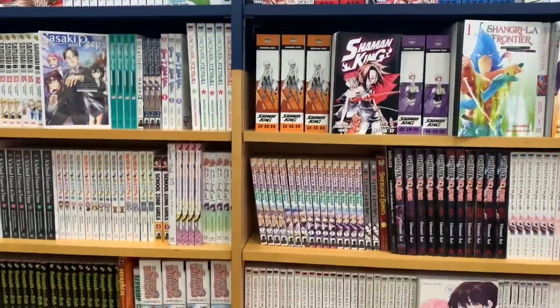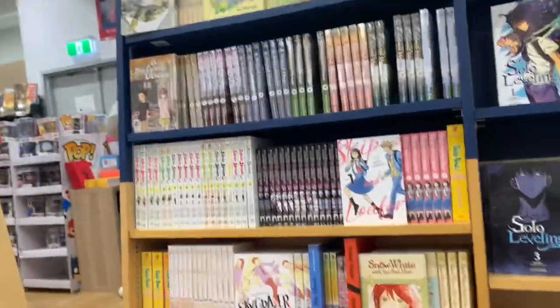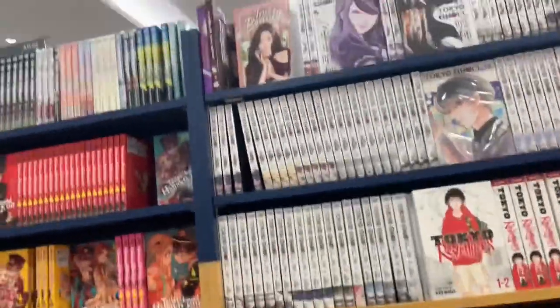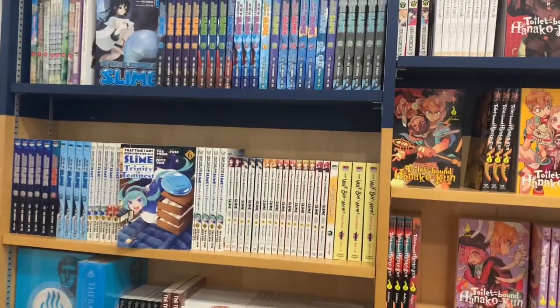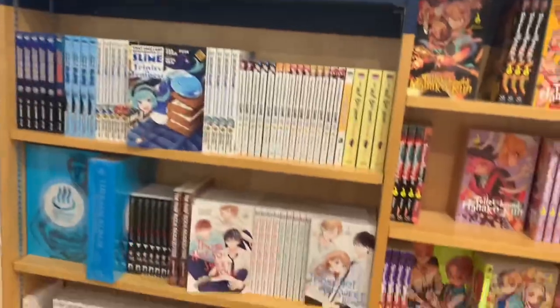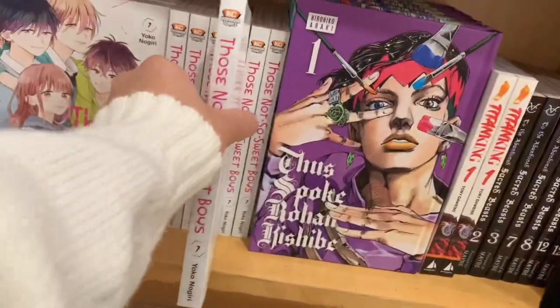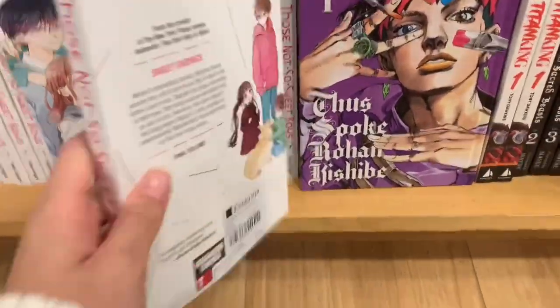Even more — Shikimori, Shaman King, Sakamoto Days you can see in the corner, and then some romance on this side: Skip and Loafer. Then we got Toilet-Bound Hanako-kun, The Wolf Boy Is Mine, and by the same author we have Those Not So Sweet Boys volume 7, which is the one I actually need to complete this series.